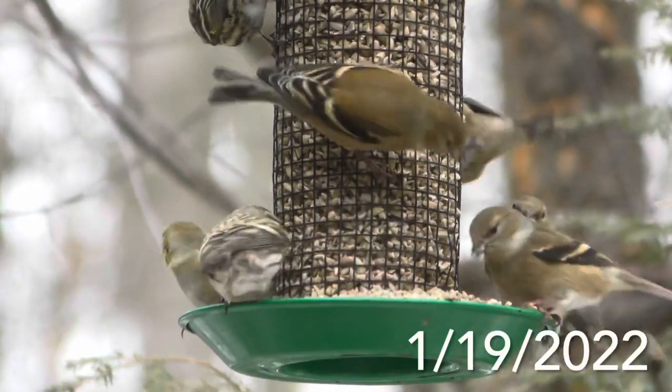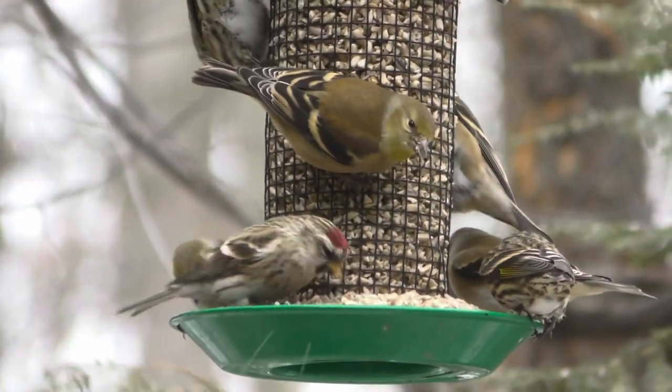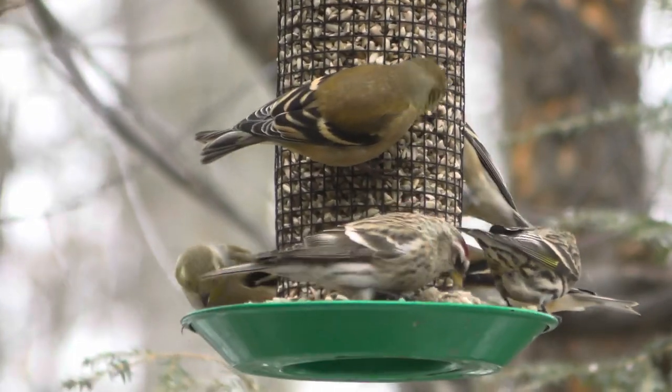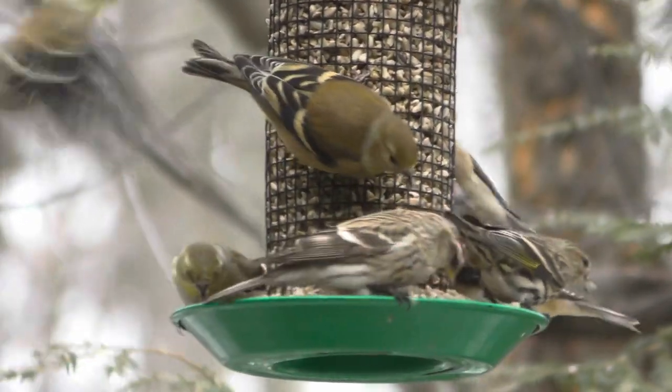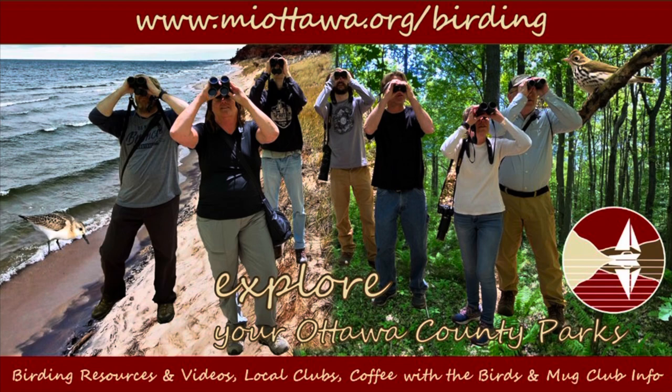A few days later, I saw and filmed this redpoll at our feeders. Was this our rescued redpoll? I'd certainly like to think so. Thanks so much for watching. For more information and resources on Coffee with the Birds, Birding in Ottawa County, and a link to the website for the Wildlife Rehab Center in Grand Rapids — which includes information on caring for injured wildlife — you can visit our website at www.miottawa.org/birding.